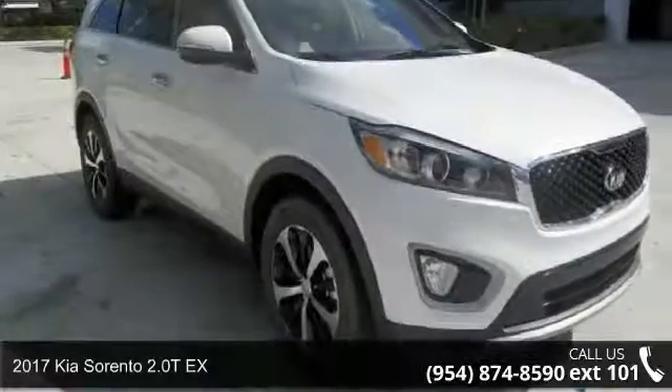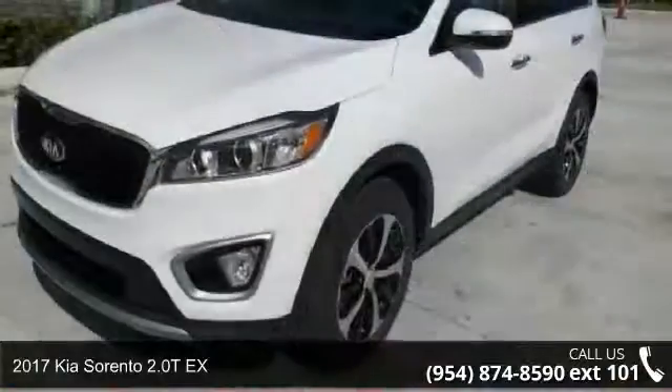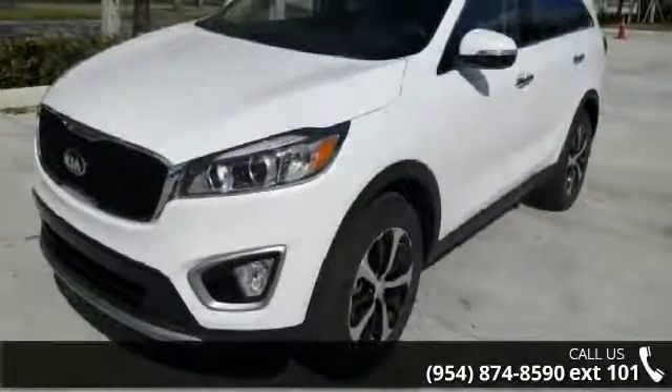Presenting the 2017 Kia Sorento. This may be the set of wheels you've been looking for. Enjoy these notable features.